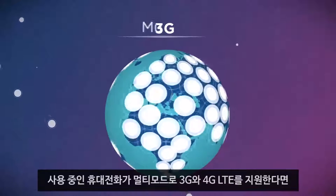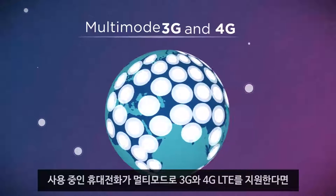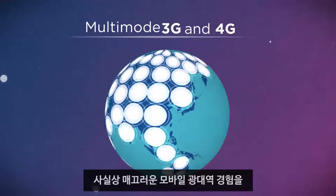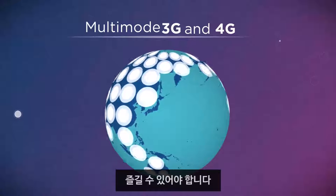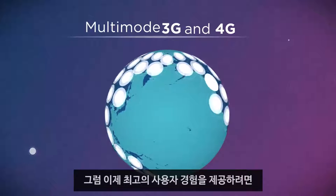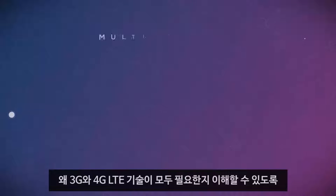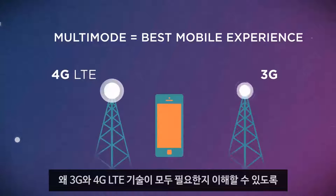As long as your phone has multi-mode 3G and 4G LTE support, you should be able to enjoy a virtually seamless mobile broadband experience just about anywhere in the world. Let's take a closer look at this multi-mode capability to understand why both 3G and 4G LTE technologies are needed to provide you with the best user experience.